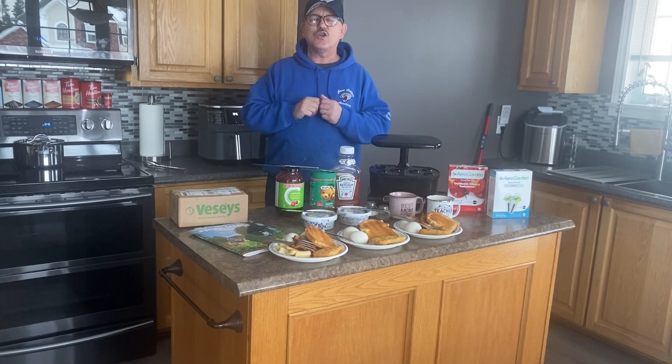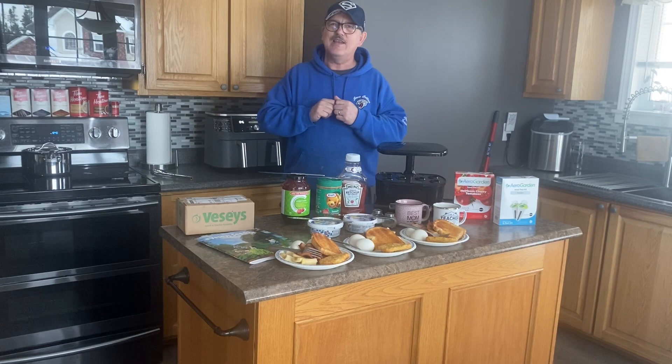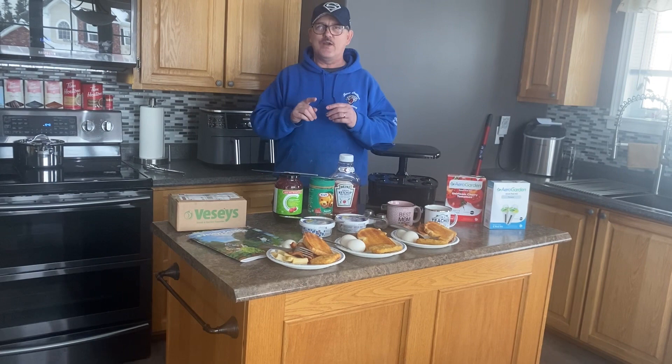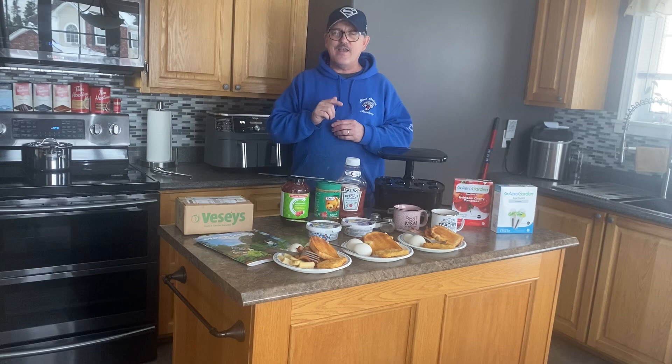Bon appétit! We'll see you in the next video, folks. Thank you for watching, thank you for liking, thank you for making those great comments, and thank you always for subscribing to our YouTube channel. That's GBL, the old church, five acre homestead. See you in the next video. Gary signing out.